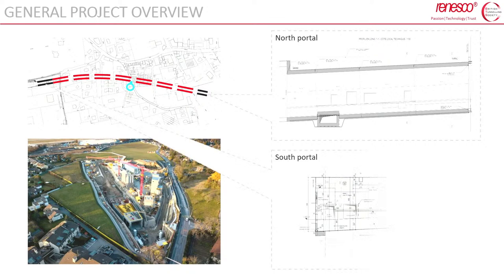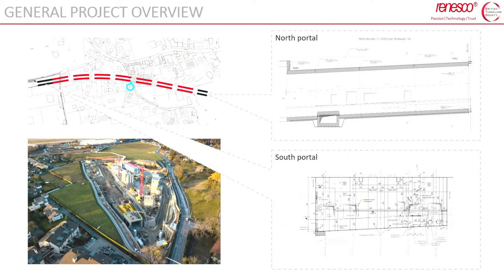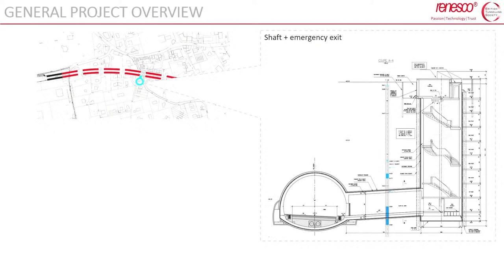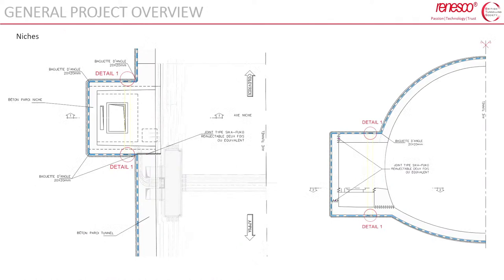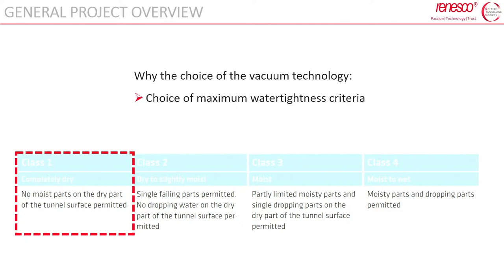The scope of work for Renesco was to waterproof the mined tunnel. The two portals — approximately 52 and 36 meters long — were not in our scope as they were waterproofed with a typical bituminous membrane. The vacuum system was adopted for the entire mined section, approximately 500 meters long, and for the shaft — 25 meters deep — connected with the running tunnel via an emergency tunnel. Inside the tunnel there are also three niches, which were also waterproofed with the vacuum system.